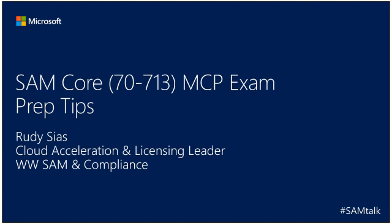Hello and thank you for joining today's SAM Talk. My name is Rudy Sias. I am the Cloud Accelerations and Licensing Leader on the Worldwide SAM and Compliance Team. Today's SAM Talk is going to cover the SAM MCP exam preparation tips.